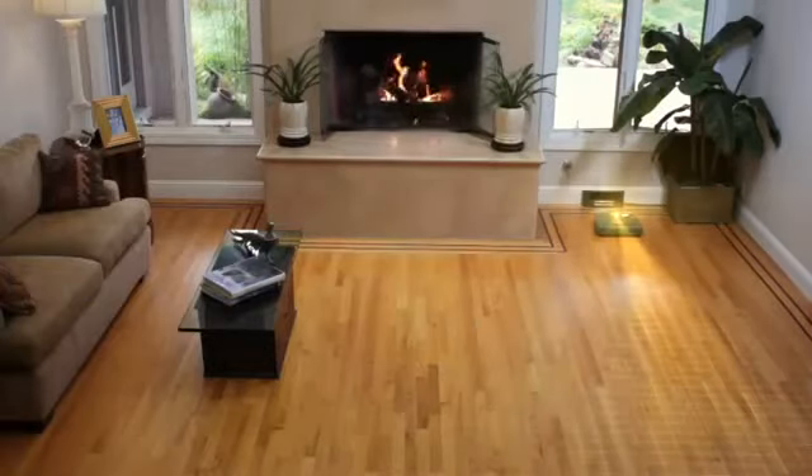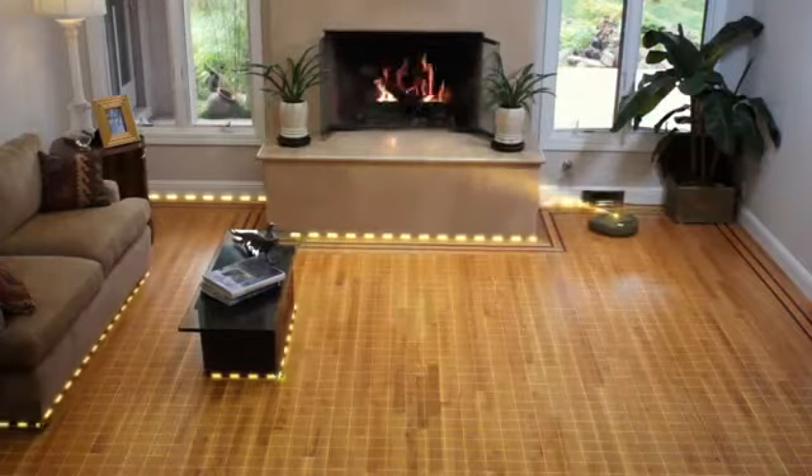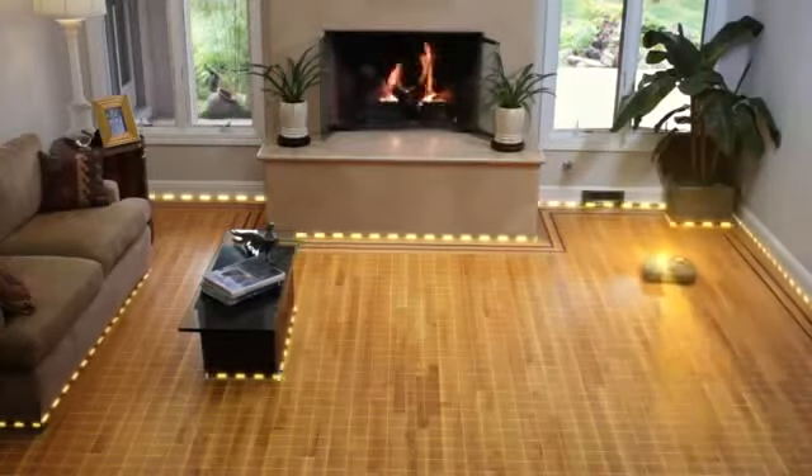NITO uses a proprietary laser-guided vision and mapping system to navigate carefully around your home. The robot first uses its laser to scan the room, analyzing the room to find doorways and objects.